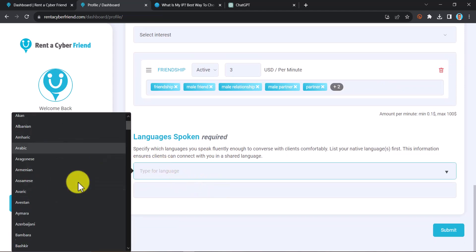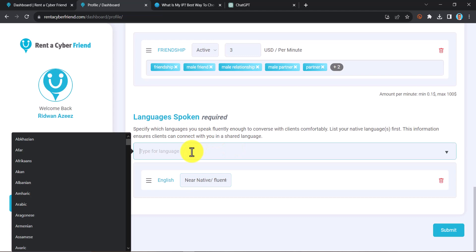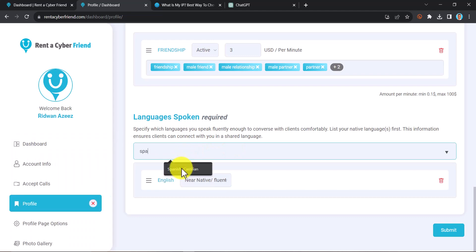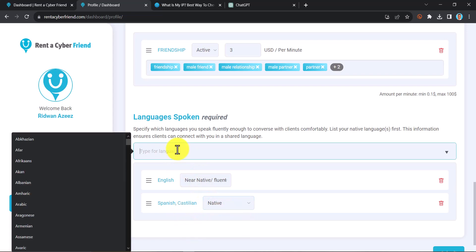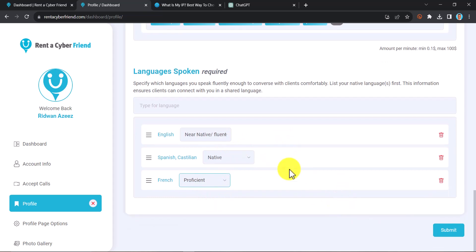Scroll down and select your language. English is recommended as it is a general language. However, if you are using a United States address, you should also add Spanish, and in some cases French. Even if you can't understand what the person is saying, you can use Google Translate to translate messages and reply using the translated text. So select Spanish as a native language and French as proficient, then click Submit.